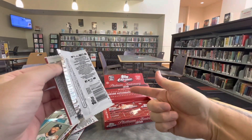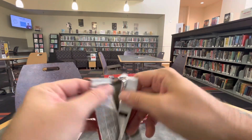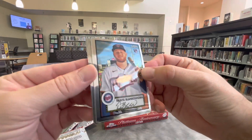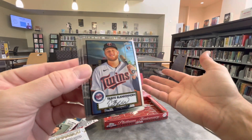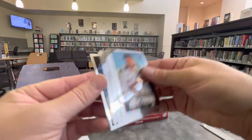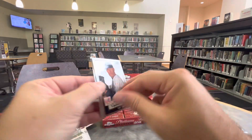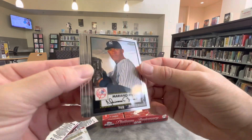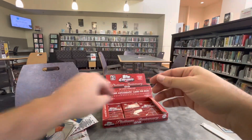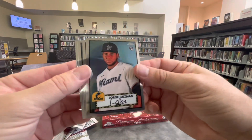These boxes are the hobby version boxes with 24 packs, four cards per pack on average. They do have light version boxes. The light boxes don't have guaranteed autographs, but they are a fraction of the price of the hobby boxes if you just want to collect some of the cool cards. I think it's a fun product. I love the color of the boxes and the packs. Obviously the '52 Topps design is iconic. It's just a fun chrome release.